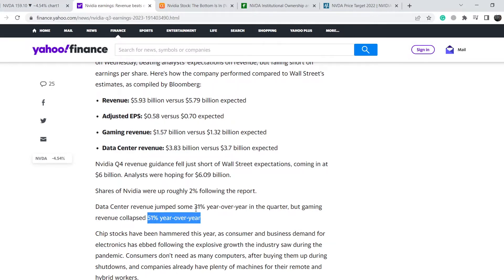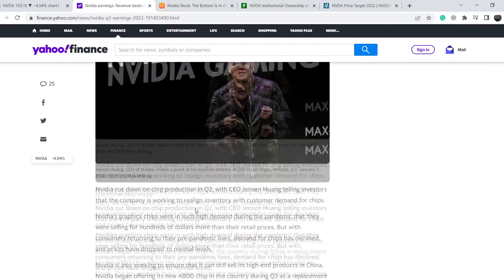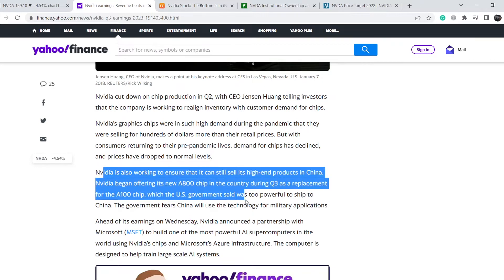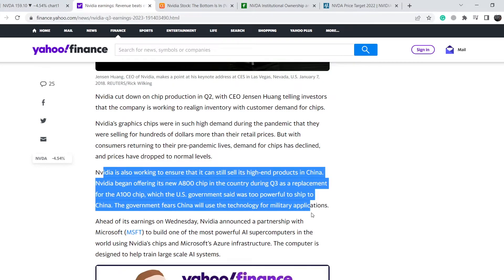Nvidia is also working to ensure it can still sell its high-end products in China. I previously mentioned the bearish pressure from the ban on sales in China. Nvidia began offering its new A800 chip in the country during Q3 as a replacement for the A100 chip, which the U.S. government said was too powerful to ship to China. The government fears China will use the technology for military applications.